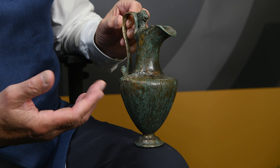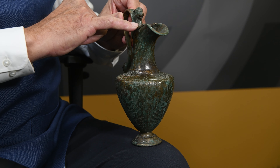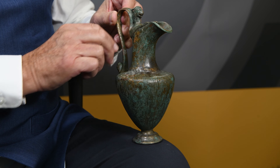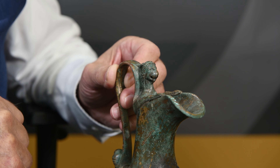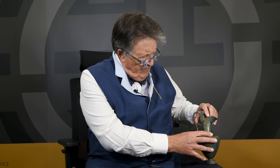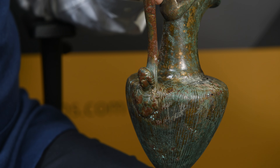It's interesting because it's cast in addition with a decorative device called a protome, and a protome is the head and shoulders of an animal or human form — a sort of decorative device. This protome has a lion at the top of the handle, and on the backside of the handle is a human head, probably Bacchus, representing the strong drink contained within the jug itself.